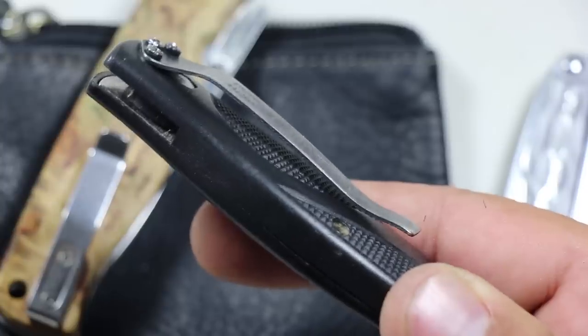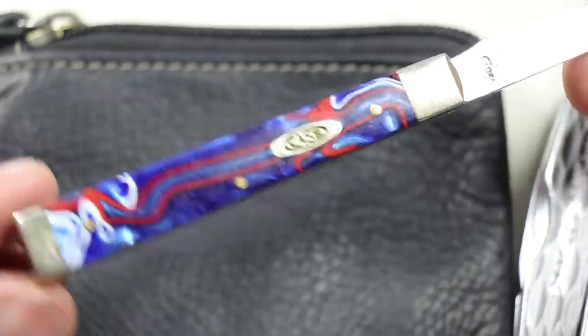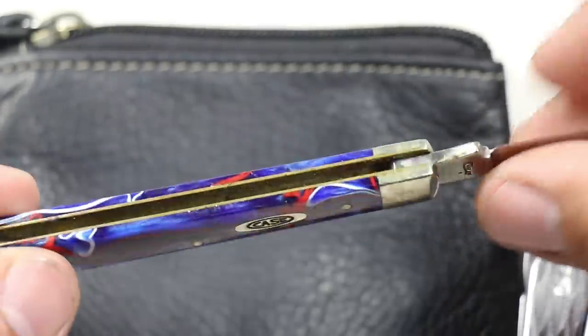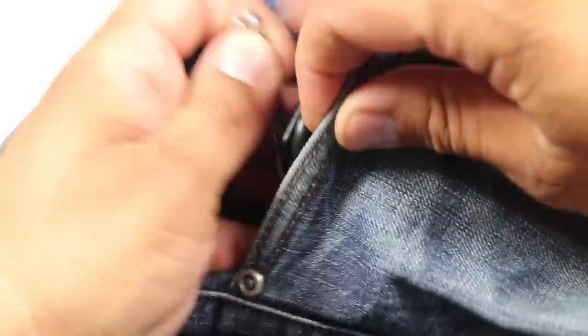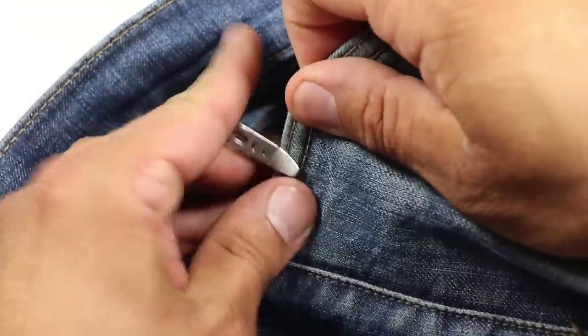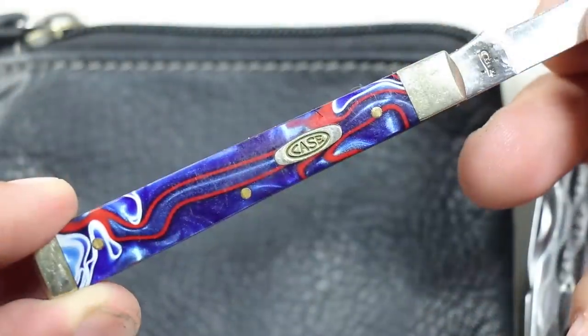It also signals that you're a prepper or a gear-minded person, and I've been trying to stay under the radar as much as possible, especially in today's world. The only pocket clip I have now is the P7 suspension clip for my keychain, and the knife remains hidden in the module. So again, it's the Case Dr. Patriotic knife.